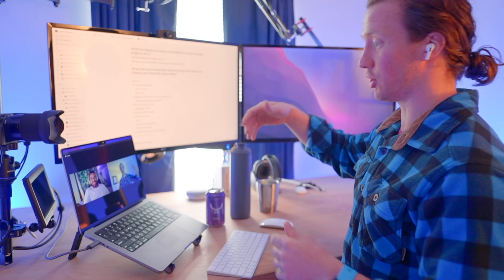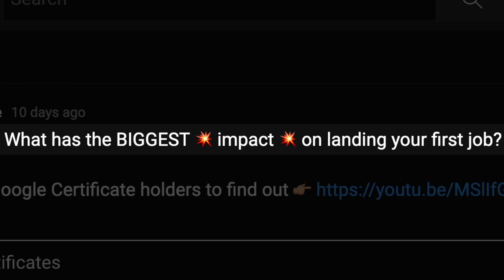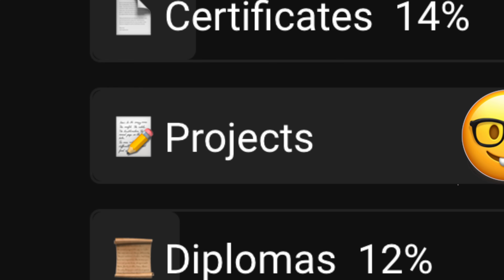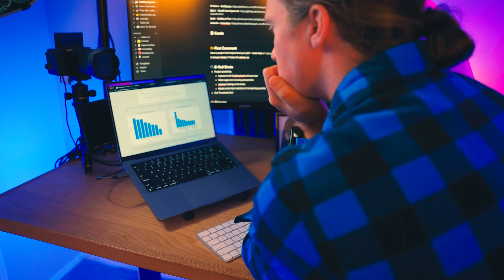I polled my subscribers and some recent Google certificate holders to find out what helped them land their first job in data analytics. There was a clear winning strategy: three out of four data nerds claimed that projects had the biggest impact on landing their first job. So I decided to investigate the portfolio projects of my subscribers to find out if they really were that great.